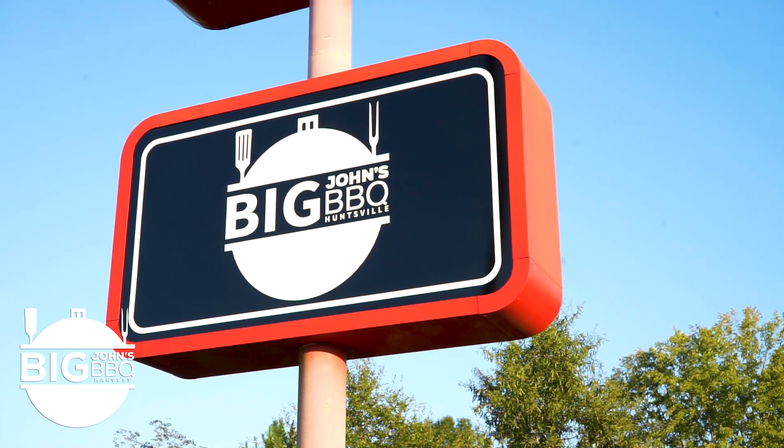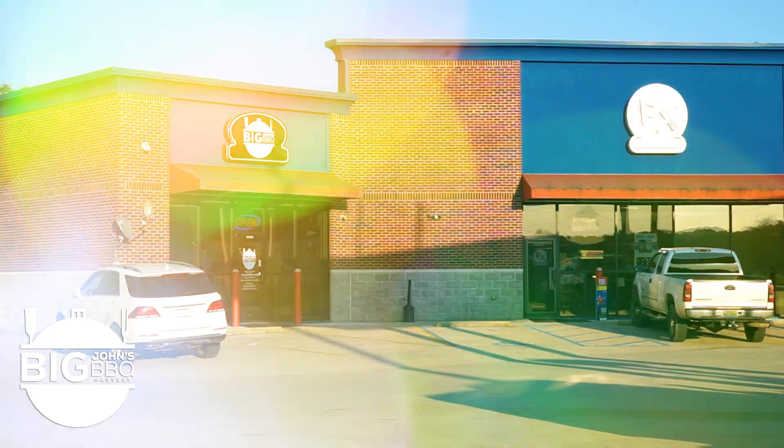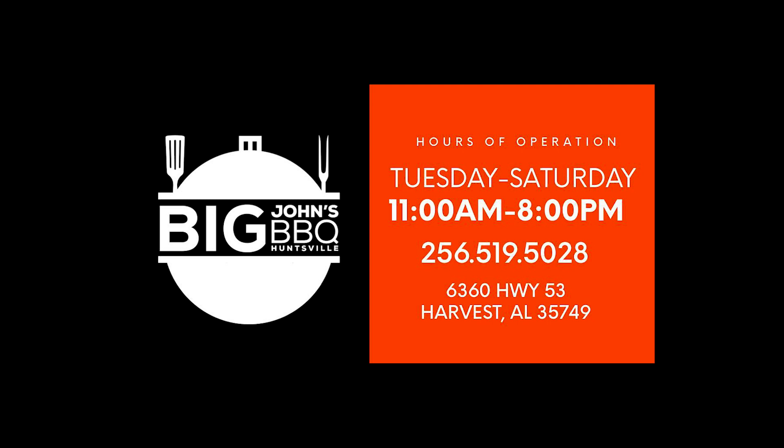We're located at 6360 Highway 53, FX Markets — it's an Exxon gas station at the corner of Harvest Road. Big John's is the place of true comfort food.